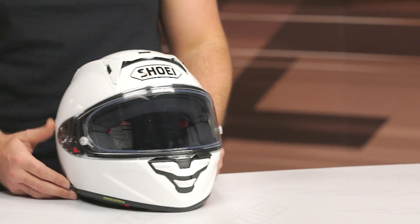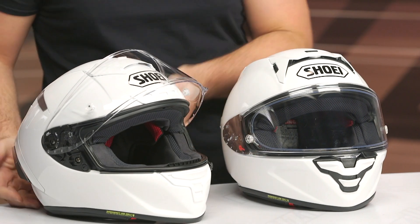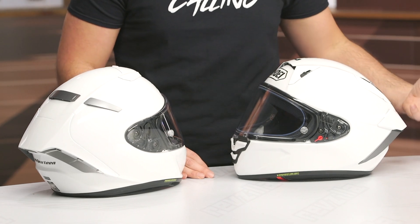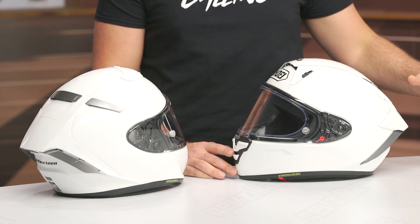Now let's dive into the nitty-gritty details, and to do that I'm going to pull up the outgoing X14. We've been riding in these for a couple weeks and comparing them side-by-side. Starting with the overall aerodynamics: the new helmet is more aerodynamic. According to Shoei's stats, they reduced lift by about 1% and overall drag by about 6% — probably something the average rider won't notice, but on the racetrack you might feel less lift or reduced wind noise.